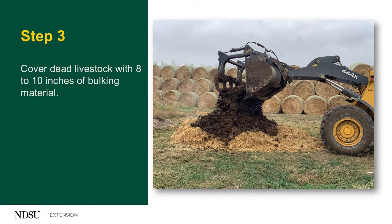The third step in the process is covering that carcass with bulking material. We're going to use eight to ten inches of it. The bulking material can be manure, spoiled silage, or distiller's grains — anything that has a starter culture in it is going to help that process go a little faster. We use about eight to ten inches of that.